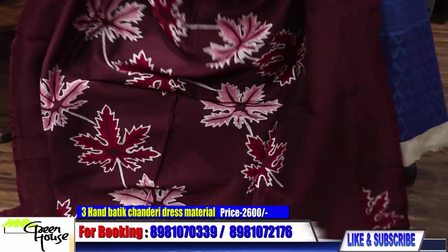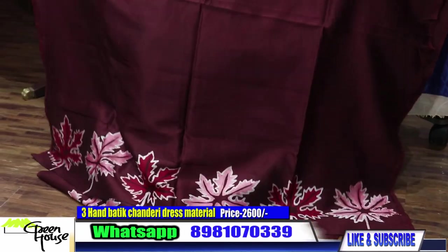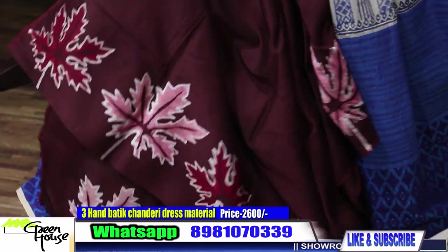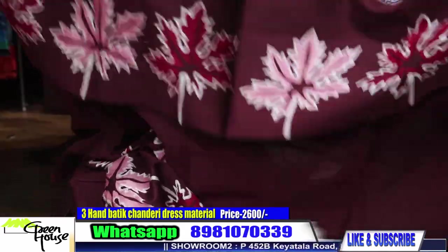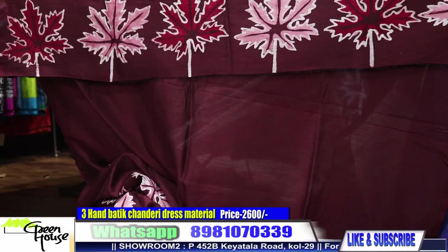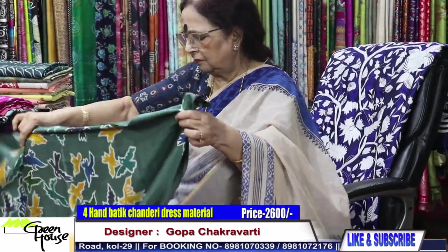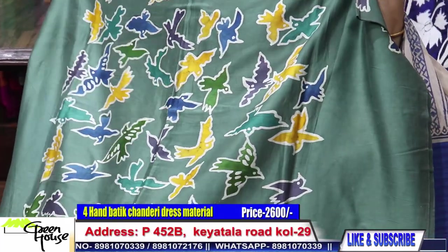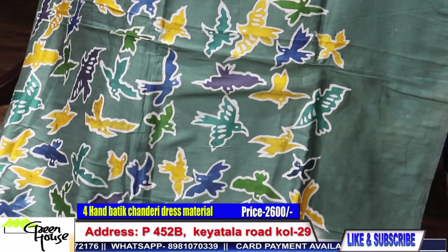Three meters in length, chanderi. For the back, we have given this design like this — a strip goes like this. These are all for 2600. The dress material, 2600.